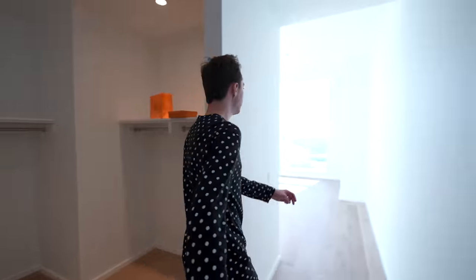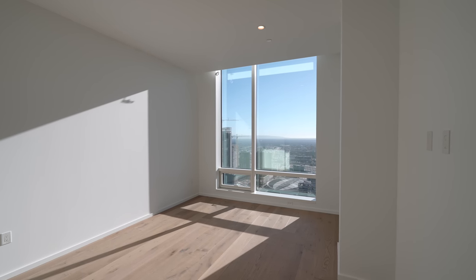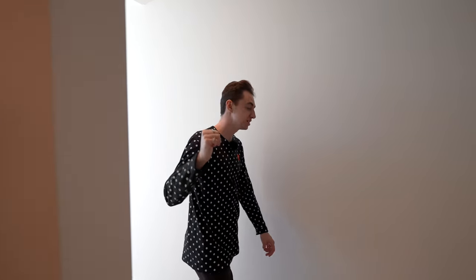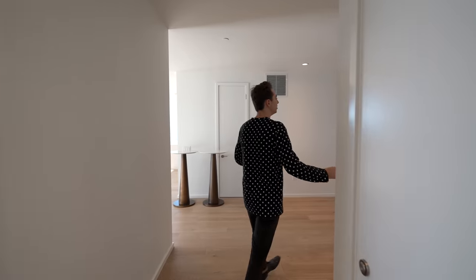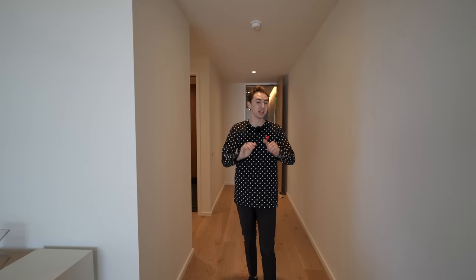This bedroom section is hit head-on with those remarkable views, and you've got the Crypto.com Arena just there in the distance as well. Let's head back out to the main event — the entry of the final penthouse here. But that's not all — we're actually going to head up to the private helipad and check out what those crazy views look like.